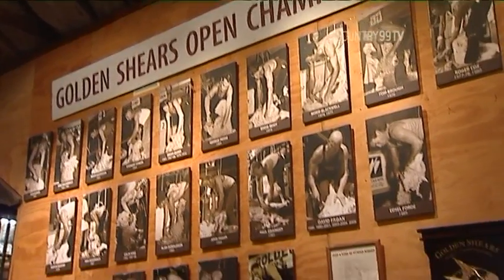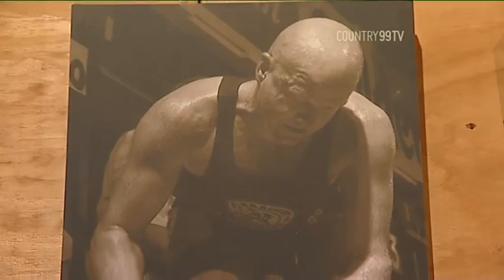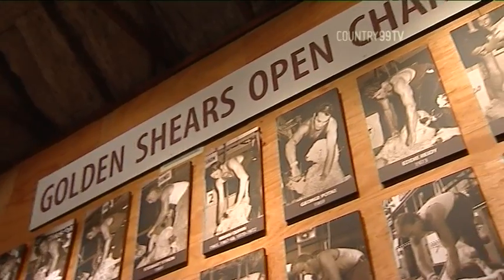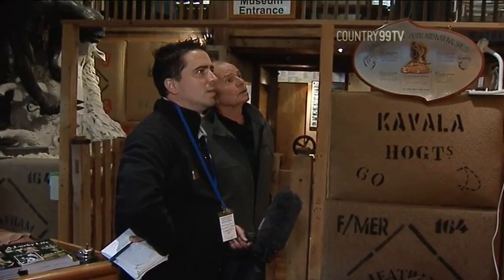The museum also houses the Golden Shears Hall of Fame. "It's the Award Bar in the first year, 1961. Of course, David Fagan leads it a little bit - many wins. But one or two have passed on - true champions." Benedict Collins, Country 99 TV News.